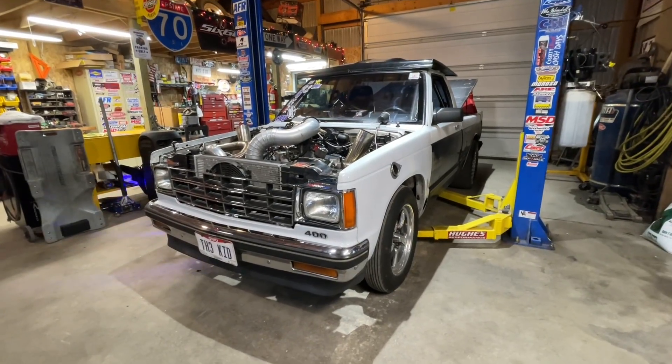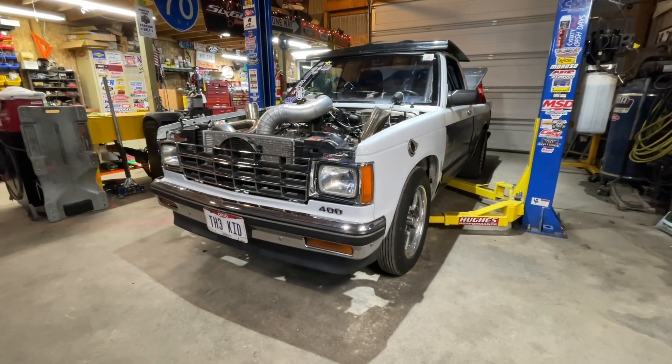Kenny's going to bring me back here to the shop. Billy's supposed to be here about noon, and we're going to start loading everything up and getting ready to take this truck and put it on the rollers at CIA Performance in Columbus.